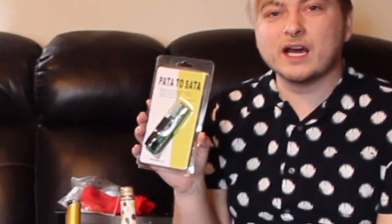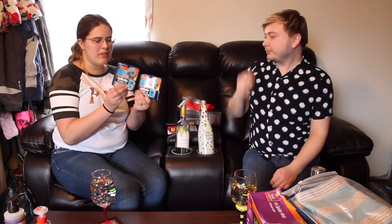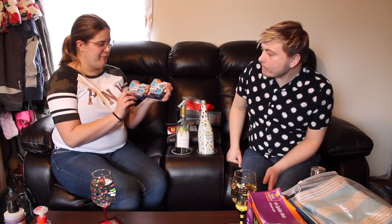I got some Gillette Fusion Pro Shield razor refills — nice! I actually got four of these, not just two. And I got two spot mirrors. They go on the side mirrors of your car so you can see your blind spot, which is really nice to have.